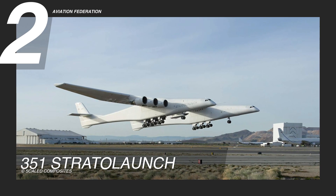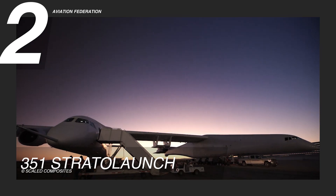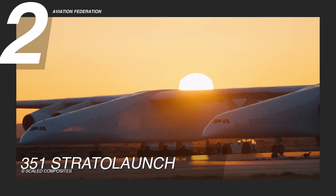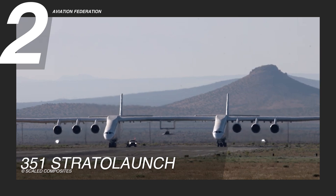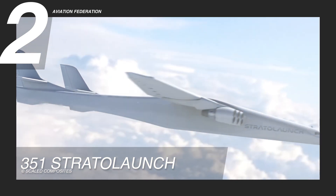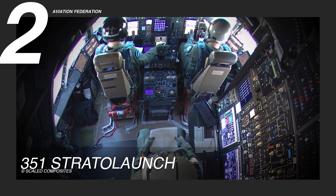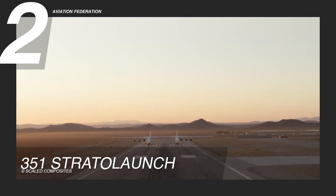Coming in at number two, the 351 Stratolaunch is nothing short of a marvel — an engineering giant that cements Scaled Composites' legacy. Holding the title for the world's largest wingspan, this twin-fuselage behemoth is impossible to ignore. Its sleek aerodynamic design is built for purpose, with a composite airframe optimized to carry launch payloads into orbit from high altitudes. The dual fuselages provide ample space for crew operations and seamless payload integration, making the Stratolaunch a testament to ambition on a massive scale.